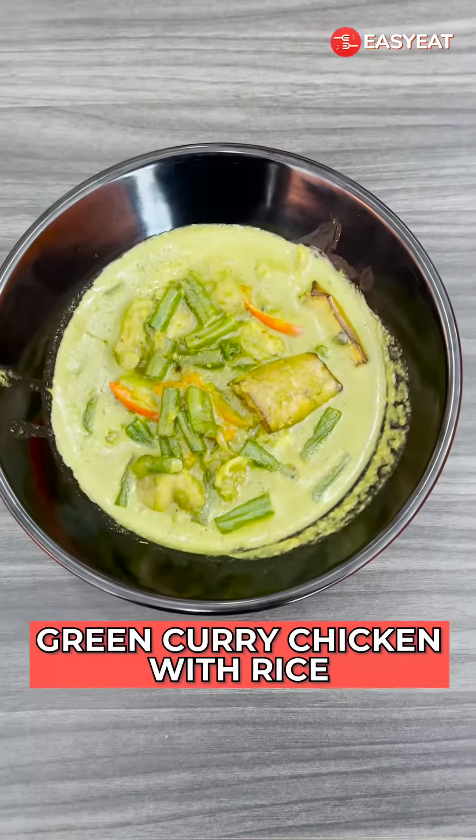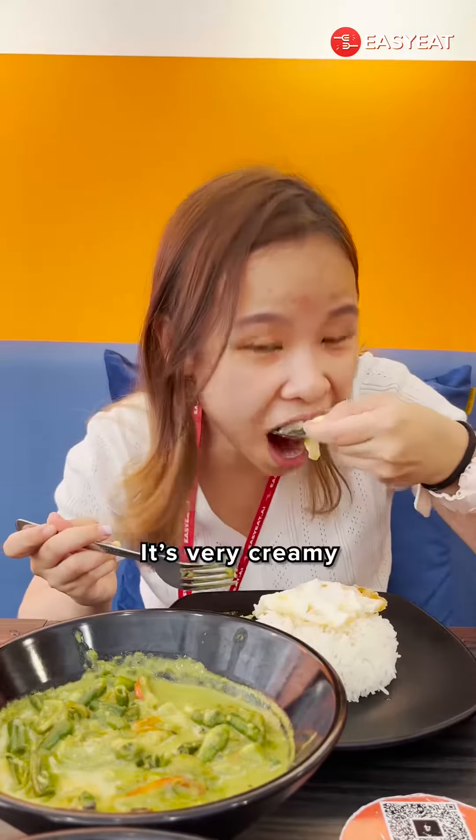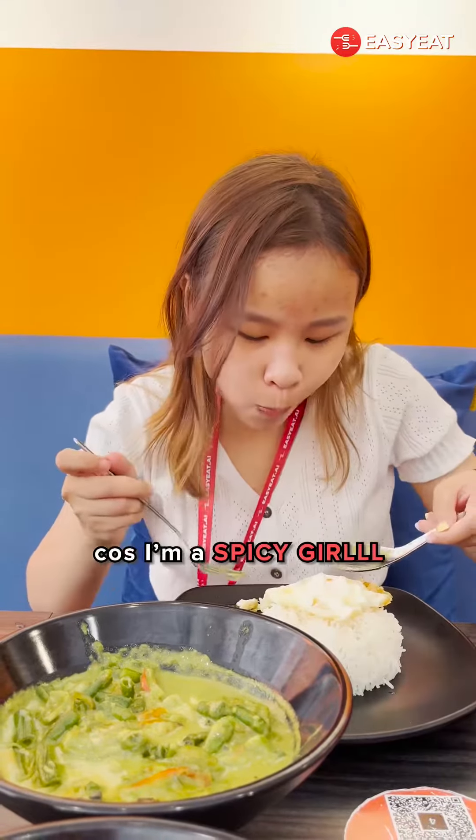Alright, so our first dish is green curry chicken with rice. It's very creamy, but I wish it's spicier because I'm a spicy girl.